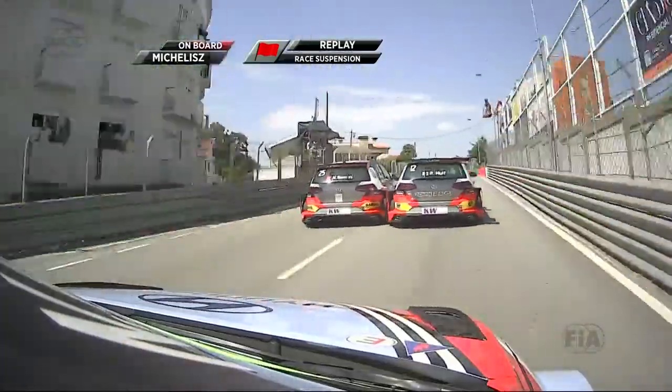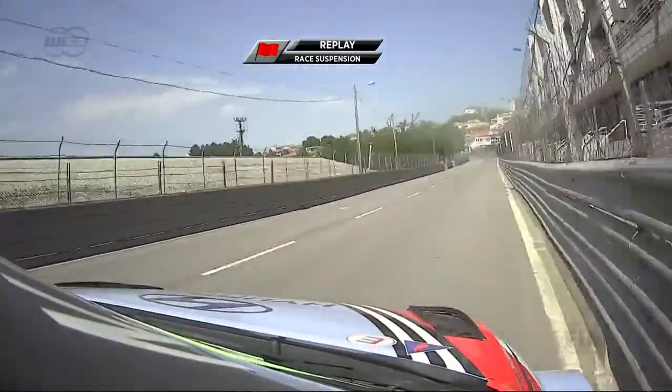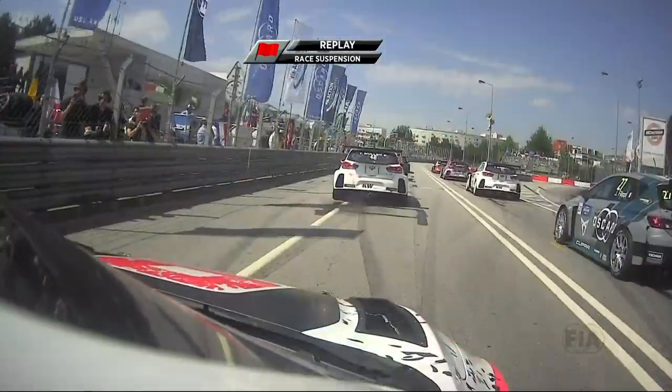This is what it looked like from the next closest seat in the house - this is real speed. You try and avoid the accident, and it comes to find you.